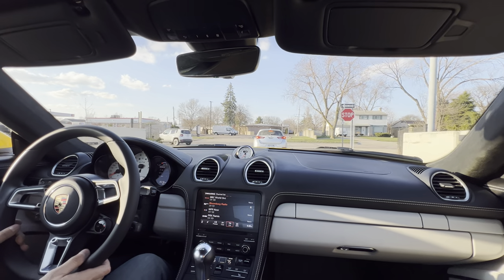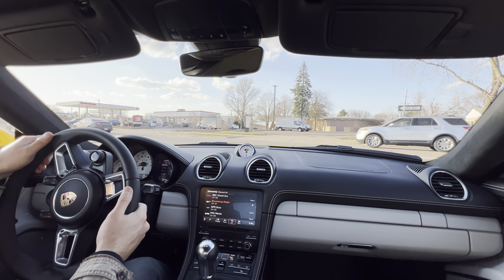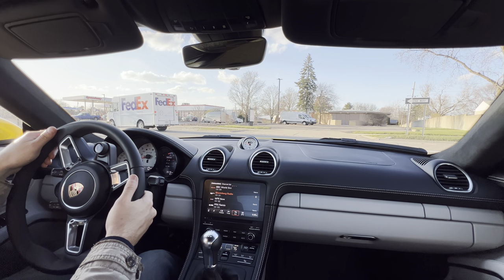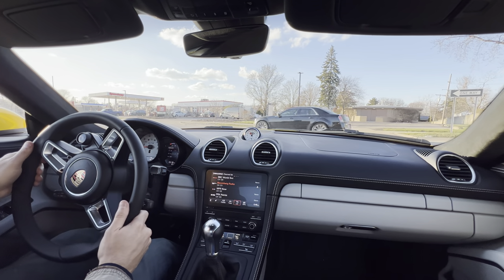These have the 4.0-liter flat-6 engines. With the GTS and the GT4, you've got the 4-liter flat-6 Porsche motors. Otherwise, you've got the turbocharged four-cylinders, which people are indifferent about. I, for one, prefer the flat-6.